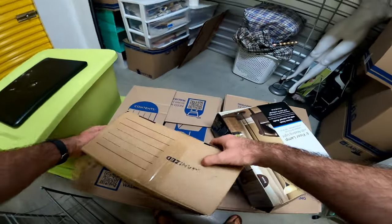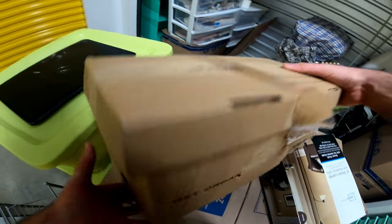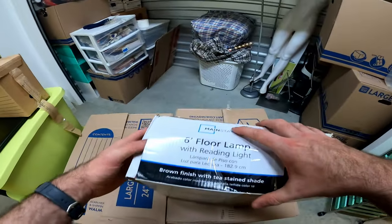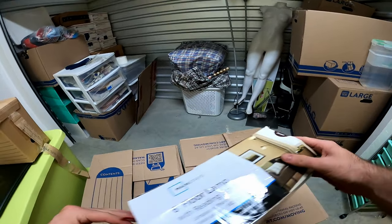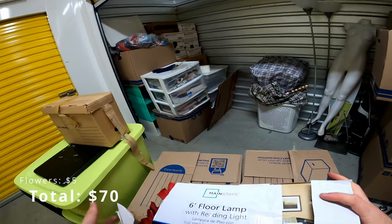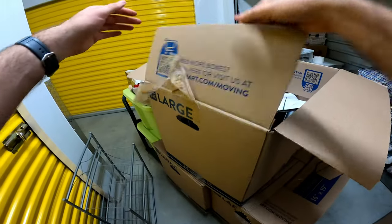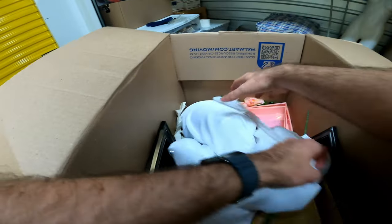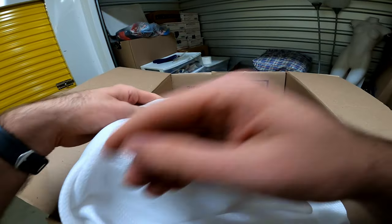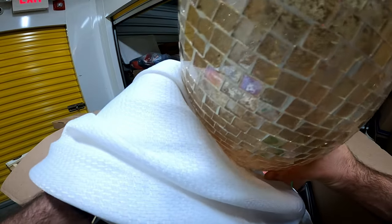Looks like books. Nothing else there — this is definitely not cash. Floral stuff, awful stuff. This is a giant vase with $20 on the tag — I might be able to sell that in my booth.